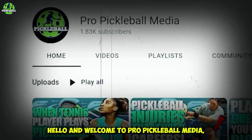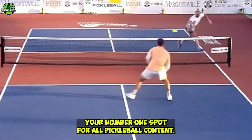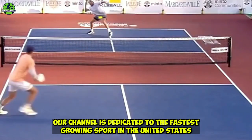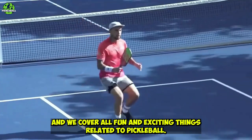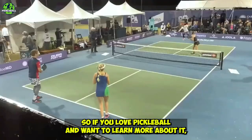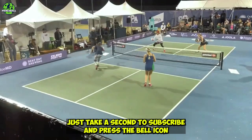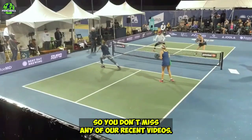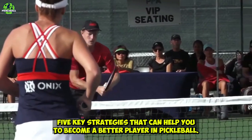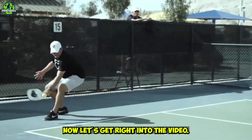Hello and welcome to Pro Pickleball Media, your number one spot for all pickleball content. Our channel is dedicated to the fastest growing sport in the United States, and we cover all fun and exciting things related to pickleball. So if you love pickleball and want to learn more, subscribe and press the bell icon so you don't miss any of our recent videos. In today's video, we are going to talk about five key strategies that can help you become a better player in pickleball.